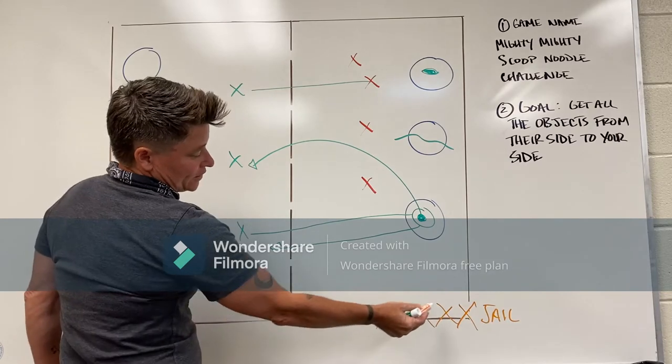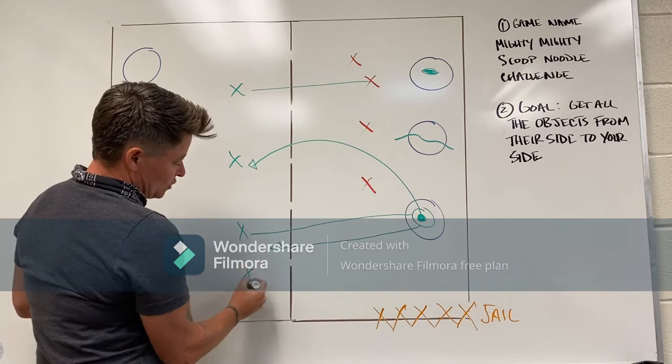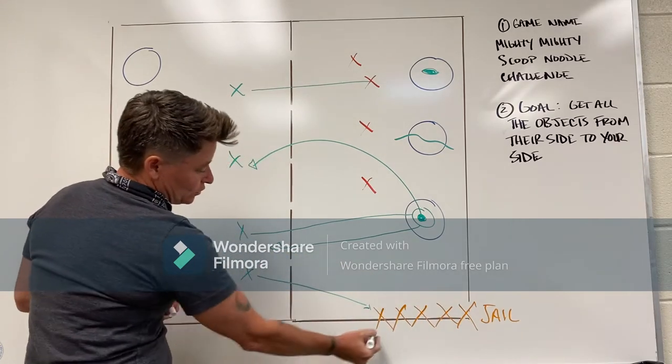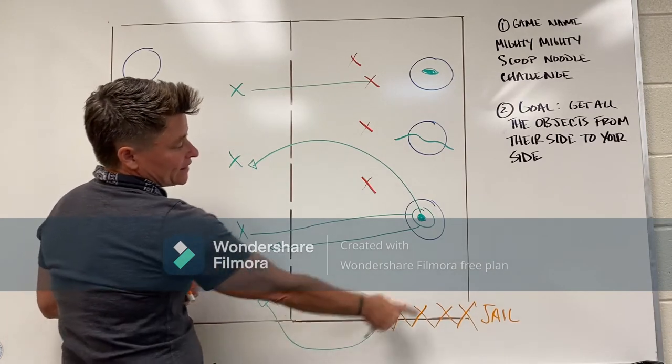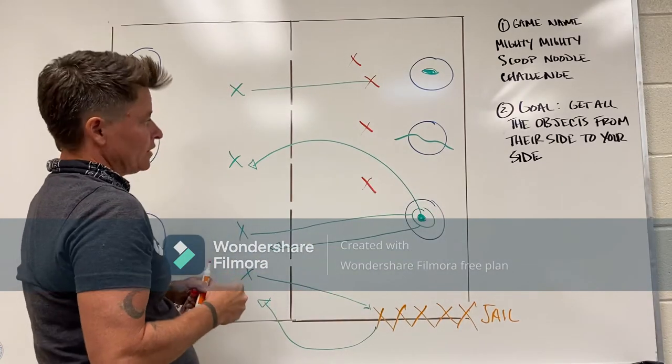The only way you can get out of jail is if somebody from your side comes over and tags you. That way the whole group can come out and go back to their side. If they get tagged on the way back, they can't go to a hoop to grab an item — they have to come back.